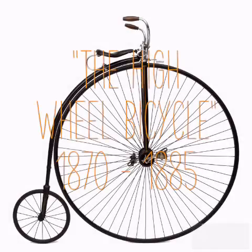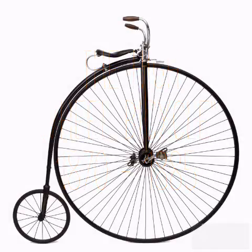The High Wheel Bicycle. This bike was built in 1870. It was a very new design with a large wheel in the front and a smaller one in the back.